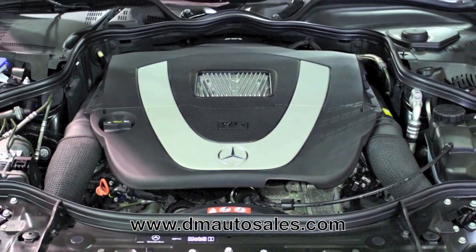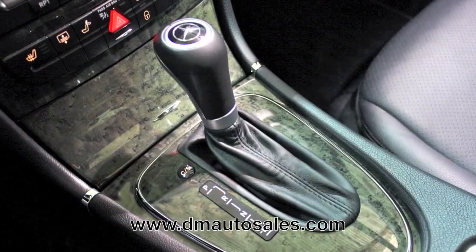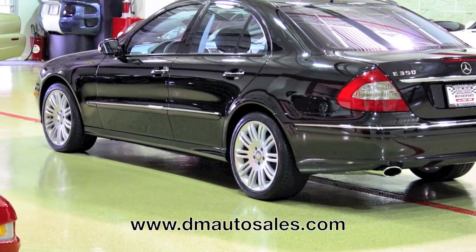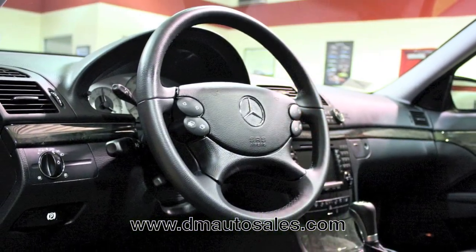Under the hood of the E350 is Mercedes' 3.5 liter V6 engine, rated at 268 horsepower, and mated to a 5-speed automatic with touch-shift manual override. Also complementing the drivetrain is the optional 4Matic four-wheel drive system. The 4Matic system is so smooth that you never really can tell when the system is maximizing grip.